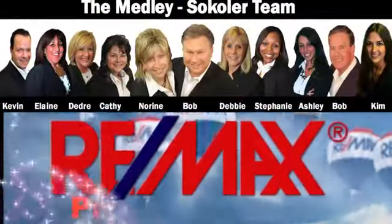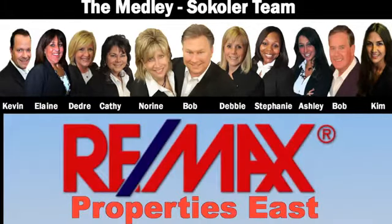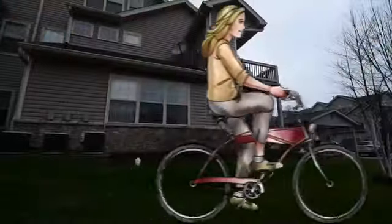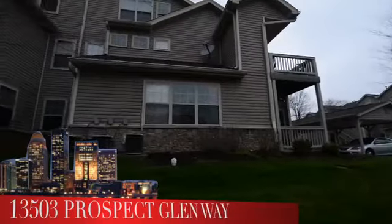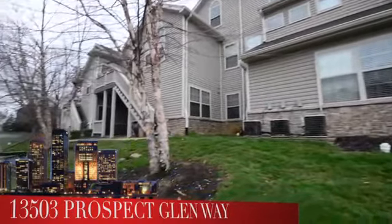The Medley-Cicoler team and REMAX Properties East are proud to present another great Louisville area home. Welcome to 13503 Prospect Glen Way in the Prospect Glen subdivision.